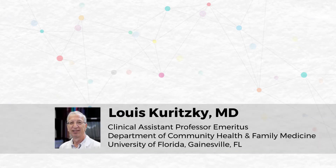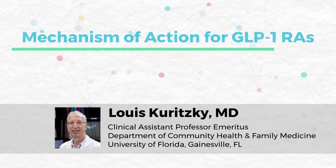My name is Louis Karitsky. I'm a family medicine physician affiliated with University of Florida as a clinical assistant professor emeritus, and I'd like to discuss the mechanism of action of the GLPs — essentially the how.